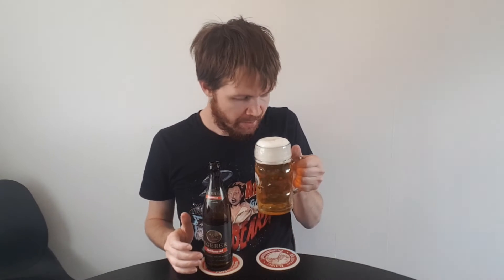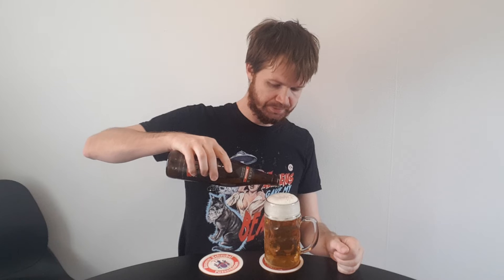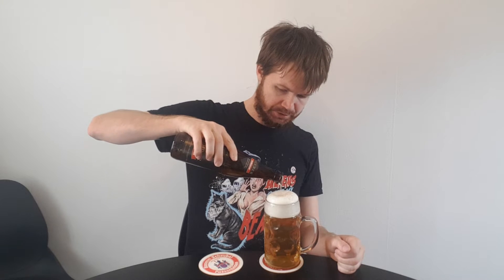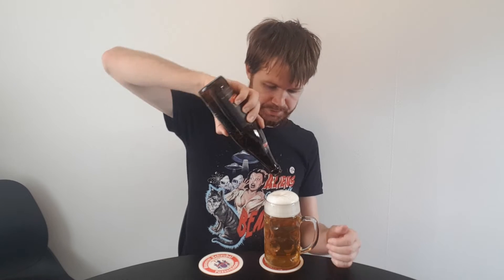Let's get the aroma, which is really nice — nice and fresh of course. Which is something positive of course. There we have it all into the glass.